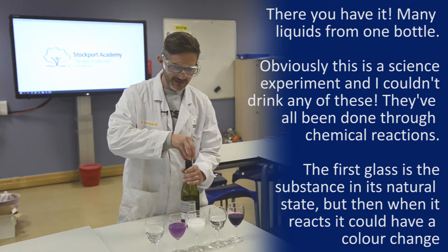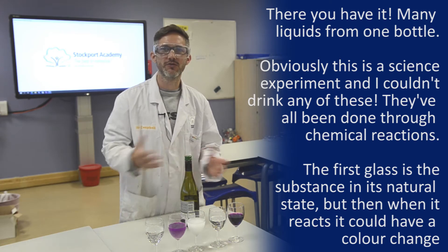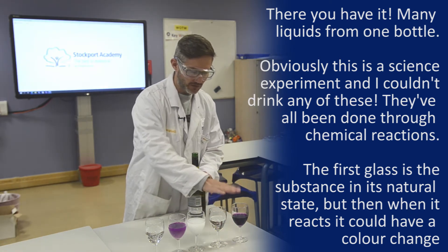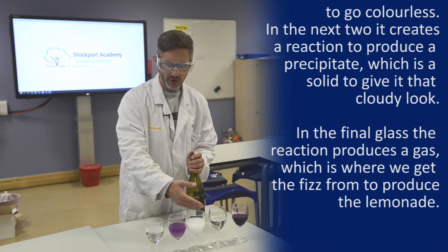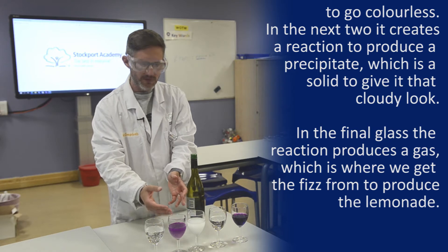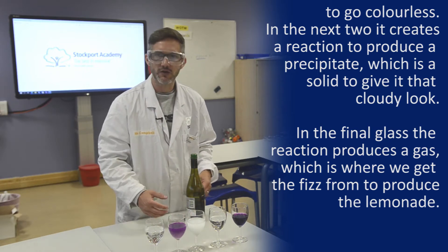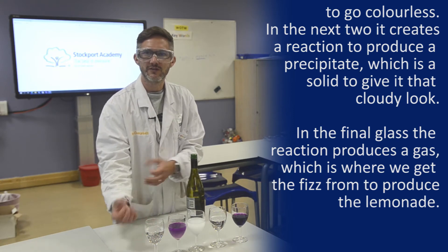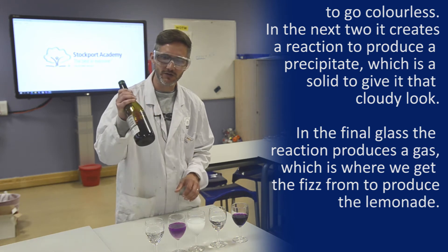However, obviously this is a science experiment — I couldn't actually drink any of these. This has all been done through chemical reactions. This is the substance in the bottle in its natural state, but then when it reacts it can have a colour change to go colourless. In these ones we've got a reaction that will produce a precipitate, which is a solid, which gives it that cloudy look. And then in this one we've got a reaction that will also produce a gas, which is where we get the fizz from the lemonade. So there you have it, many liquids from one bottle.